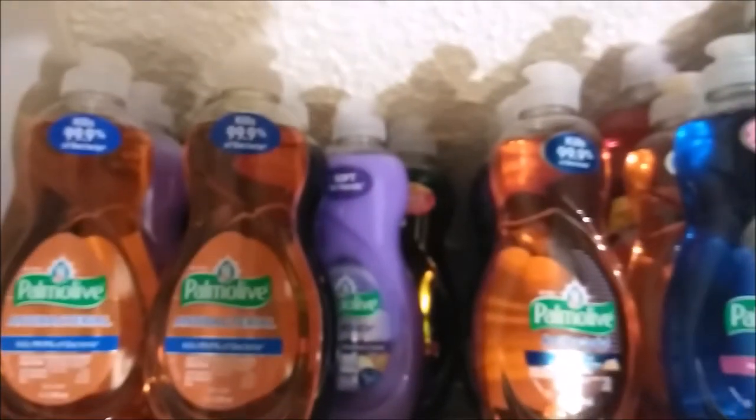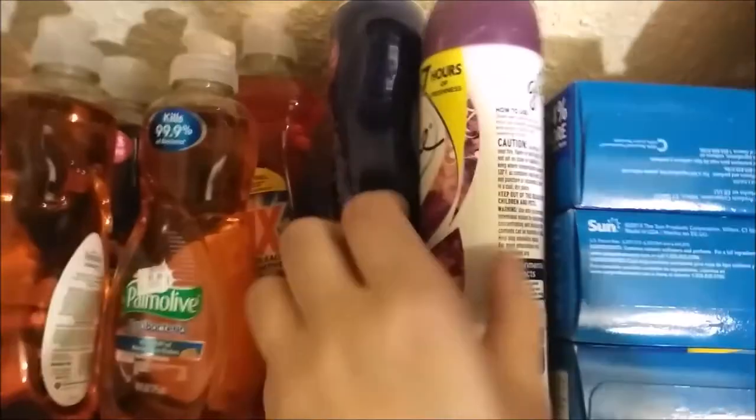This is my dish soap. I have more over in the bathroom, but that's what I have in this closet. I have some Palm Olives, I have Ajax, and I have a big Palm Olive. I had Dawn but I'm out of it because that's the one I use the most. Palm Olive is the one I usually give away to people.